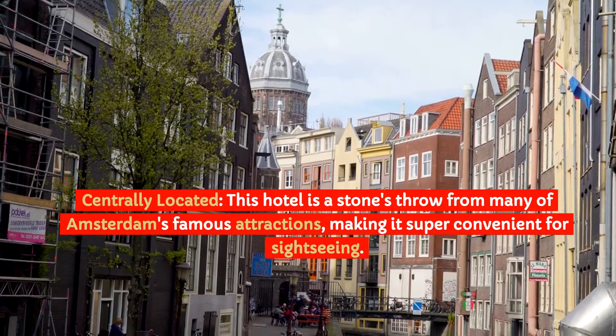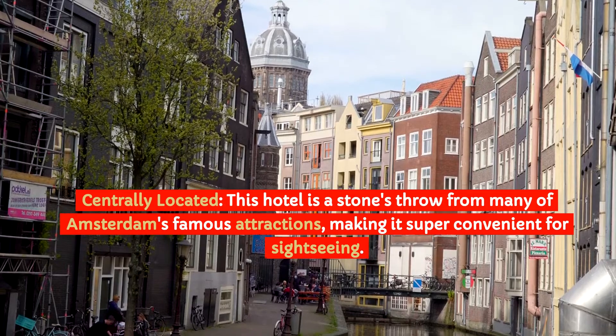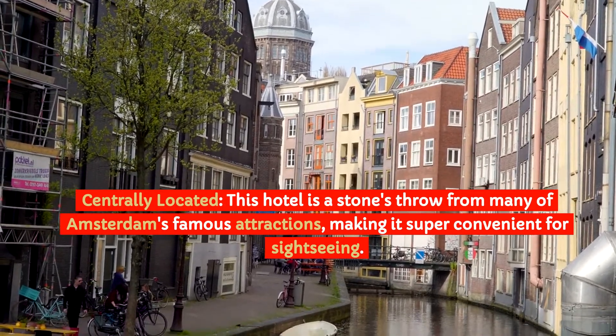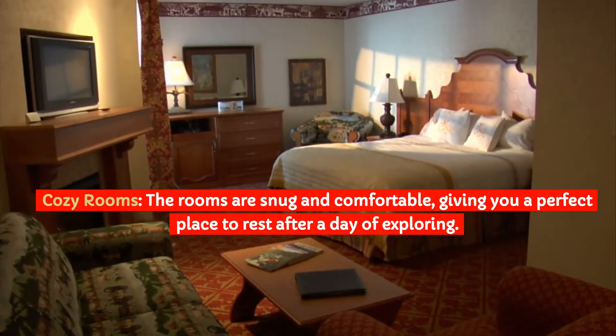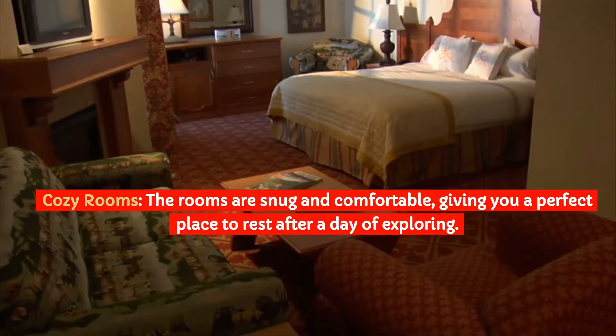Centrally Located: This hotel is a stone's throw from many of Amsterdam's famous attractions, making it super convenient for sightseeing. Cozy Rooms: The rooms are snug and comfortable, giving you a perfect place to rest after a day of exploring.